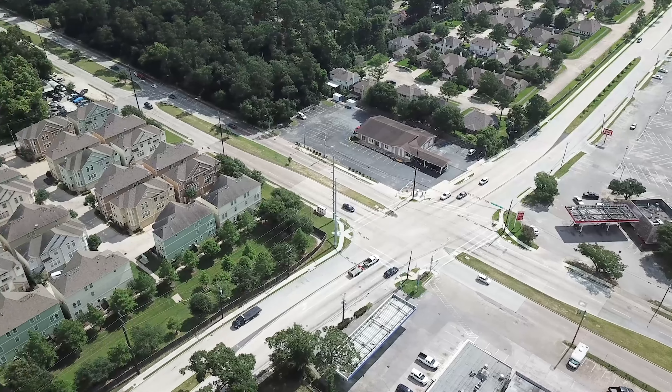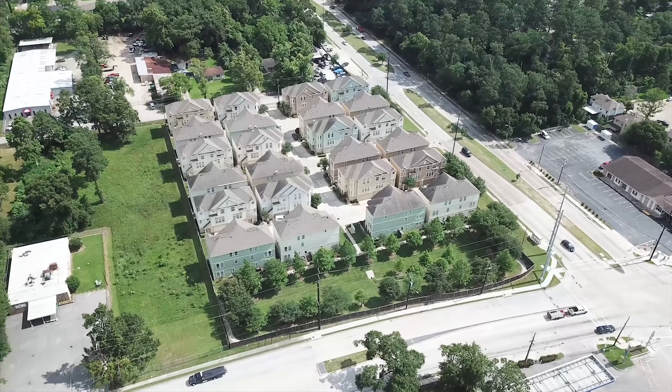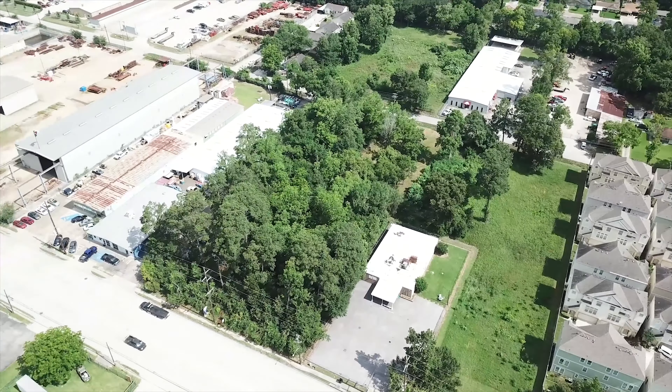Welcome to the virtual and aerial tour of this amazing location where you can start building your project. This lot is for sale and can be used for residential or commercial purposes.